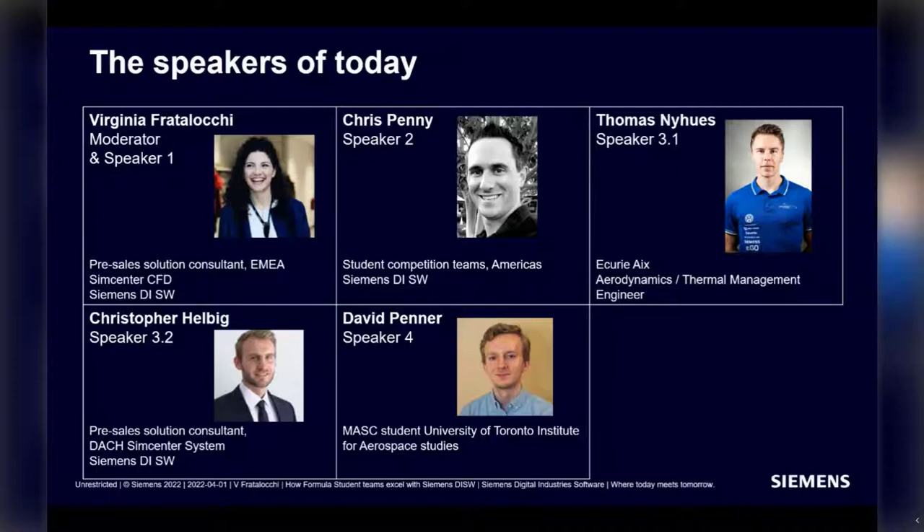The next speaker will be Thomas Nieuws, who will give a testimonial on BatteryX. He was a student team member at EQRIX from 2017 to 2020, and after graduating from Haken University, he's now doing his PhD in the Battery System Department at Malle. He'll share the floor with Christopher Helbig, a pre-sale solution consultant in system simulation with a Master of Science in Energy Engineering from the Technical University of Hamburg. And last but not least, David Penner, a Master's student at University of Toronto Institute for Aerospace Studies, heading to F1 after summer.